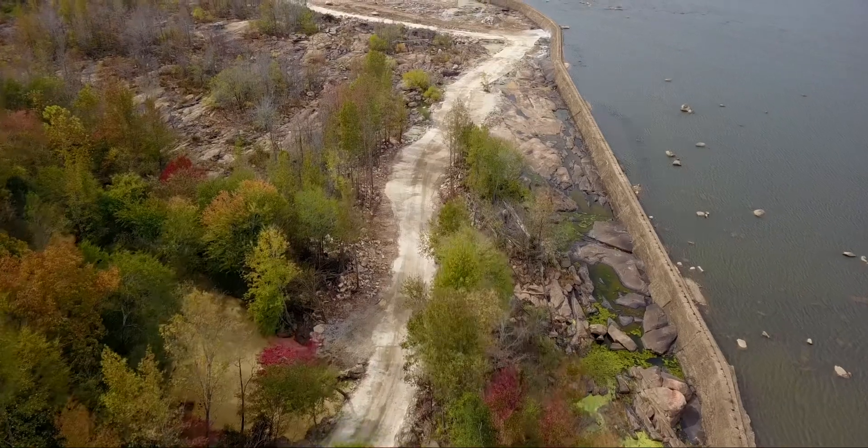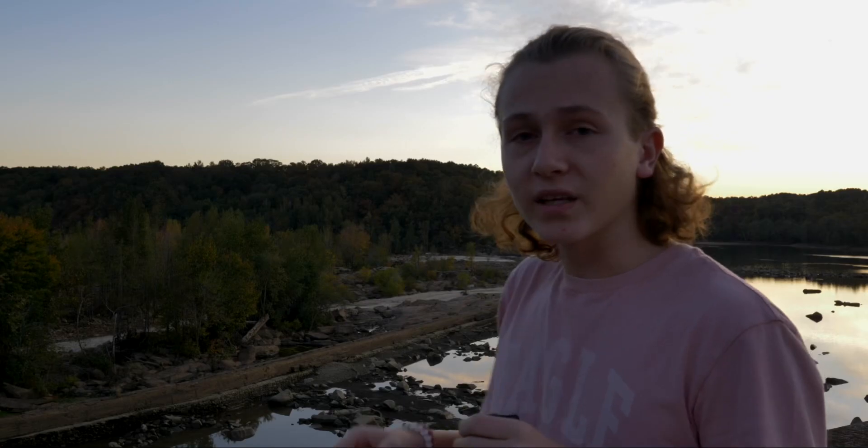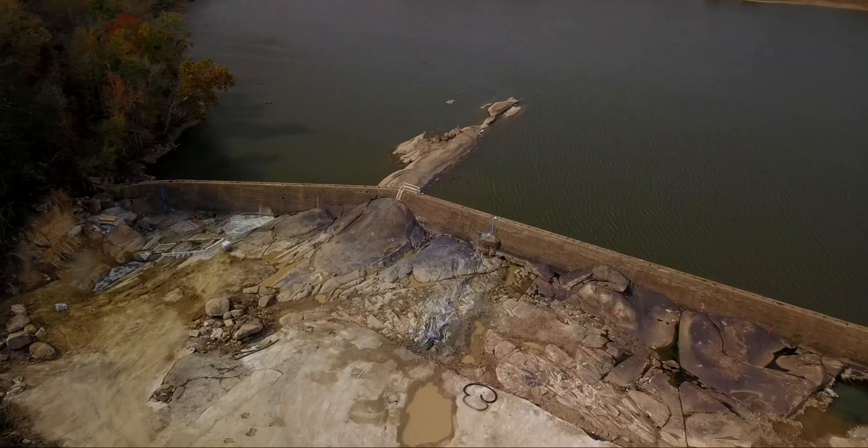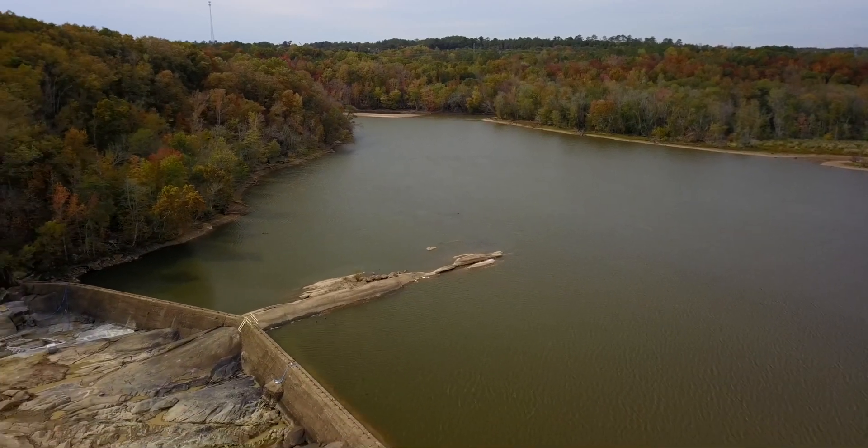What these guys are doing is building a road so they can get their equipment down to the cofferdam, so they can cut into the cofferdam and allow water to flow through. This will allow them to control the water levels, therefore allowing them to create Class 2 and Class 3 rapids.